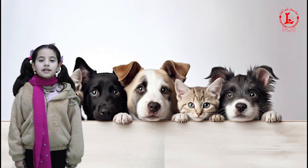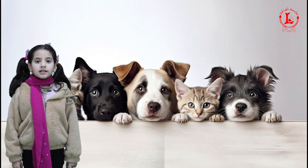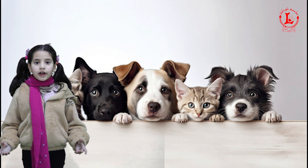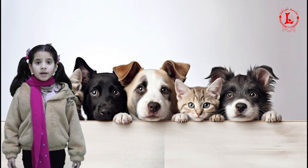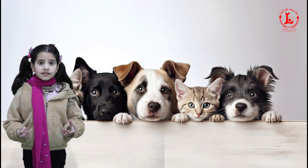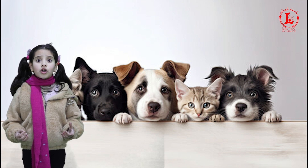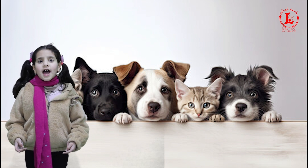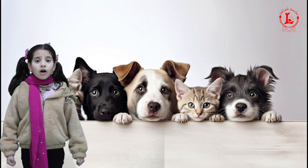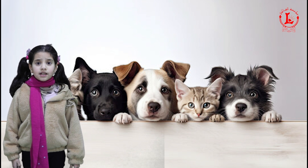Our senses keep us safe. Every minute of every day, our senses get information and send it to the brain. We use this information to understand the world around us. Our senses tell us whether food is good and fresh or bad and rotten, and whether something is hot or cold.